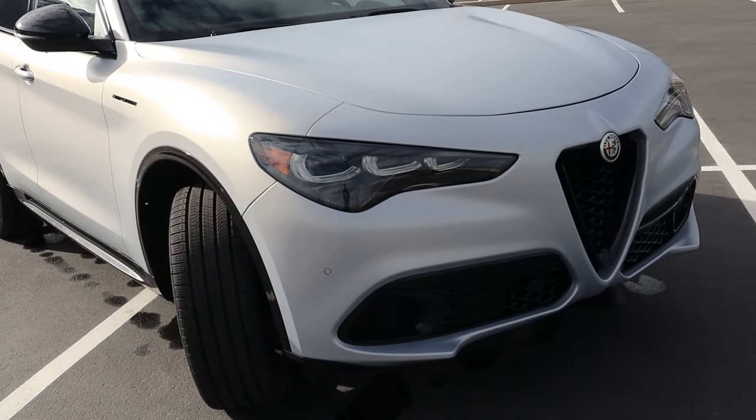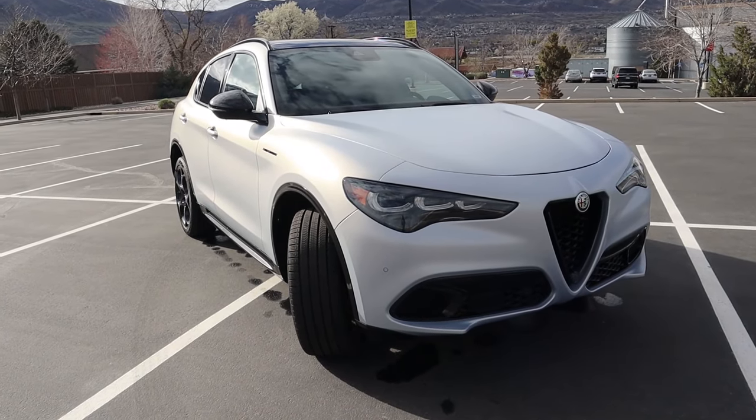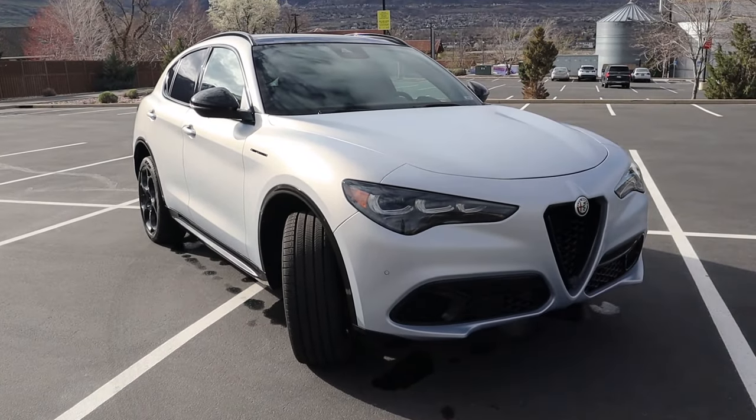In 2024, they did refresh the front end — we'll talk about that in just a bit — but this is arguably the best handling compact crossover that you can buy. Now to kick things off, let's talk about exterior styling.